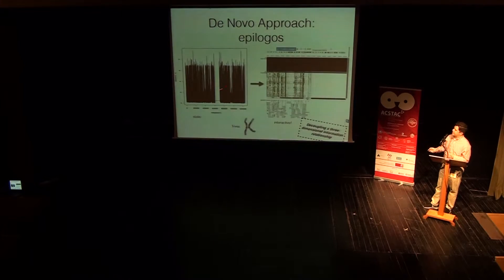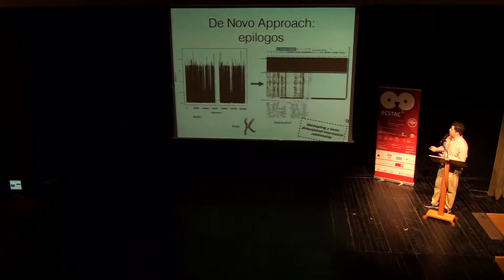Something that started like this in the early prototypes — which Wilder had developed as a proof of concept before I joined the team — is EpiLogos for chromosome 1. And this is how it looks now. Essentially, here we're scoring the overall amount of information, and we're also scoring the contribution of each chromatin state toward the overall amount. With this kind of setup, we're decoupling a three-dimensional information relationship, and I'll show you what that means and why it's important in a minute.